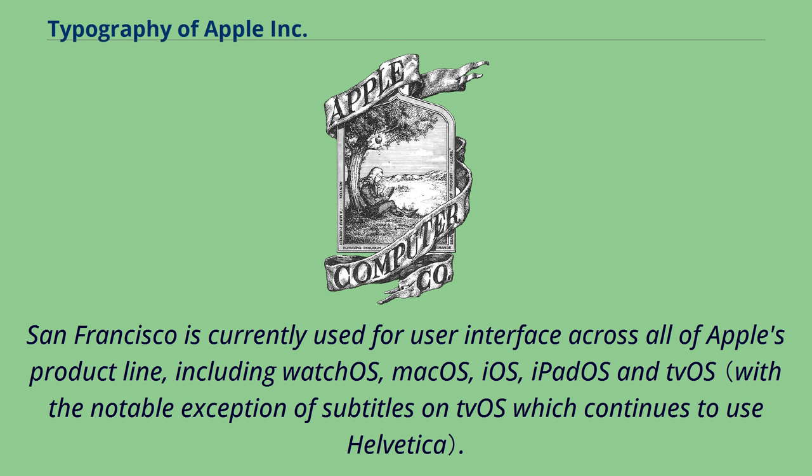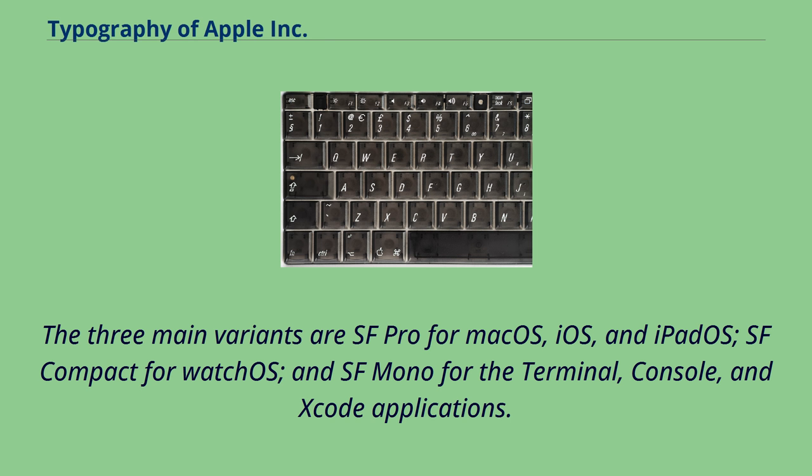San Francisco is currently used for user interface across all of Apple's product line, including watchOS, macOS, iOS, iPadOS, and tvOS. The three main variants are SF Pro for macOS, iOS and iPadOS; SF Compact for watchOS; and SF Mono for the Terminal, console, and Xcode applications.